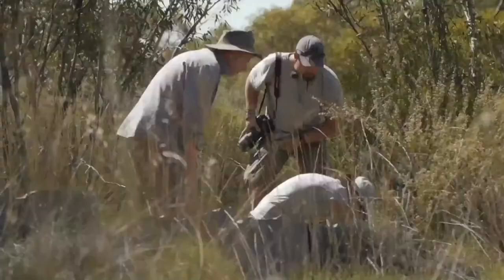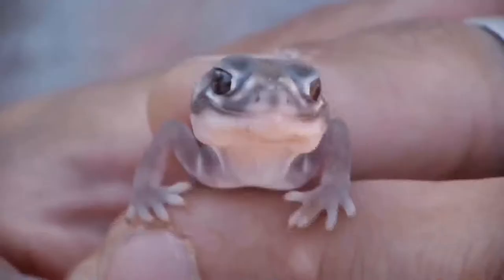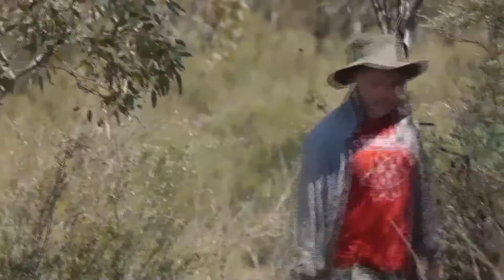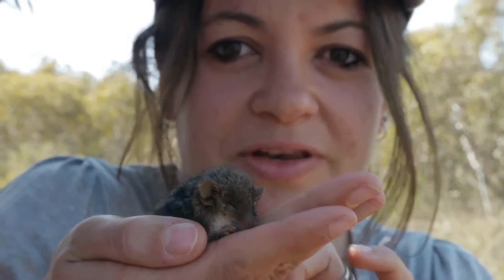It's a gecko — a new species, a little knob-tailed gecko — definitely a juvenile. Look at the size of his eyes! We also caught an absolutely beautiful little marsupial mouse in the traps — you can tell it's a marsupial mouse because of its pointy face.